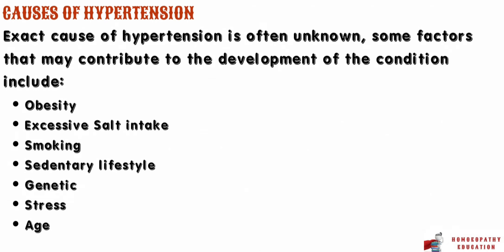Let's start with the causes of hypertension. While the exact cause of hypertension is often unknown, some factors that may contribute to the development of the condition include obesity, smoking, a sedentary lifestyle, excessive salt intake, genetics, stress, and age.